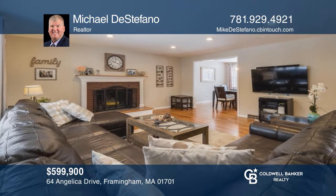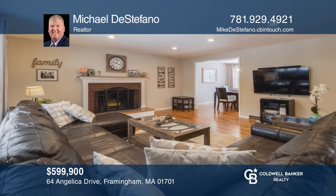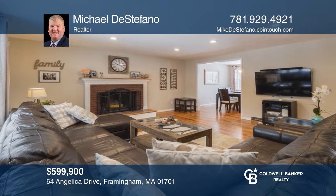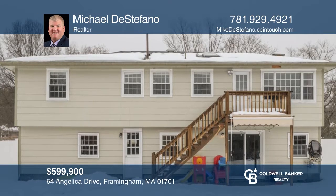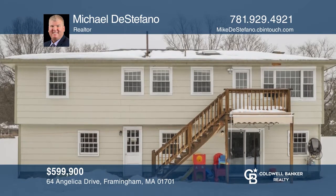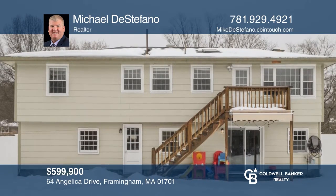This stunning four-bedroom, two-and-a-half bath split entry on a nearly half-acre lot in Pleasant Hill offers a backyard abutting conservation land. Find out how you can get the keys to your new home by contacting Michael DiStefano.